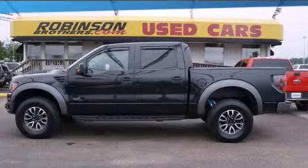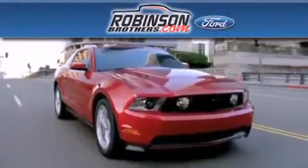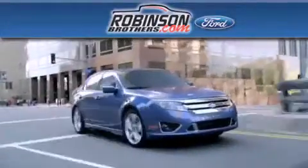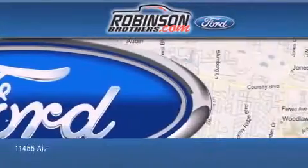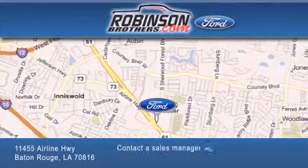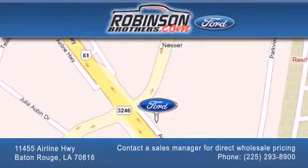We invite you to contact us today to learn more about this vehicle. Thank you for shopping at Robertson Brothers Ford, located at 11455 Airline Highway in Baton Rouge. Please contact our business development office at 225-293-8900 for special wholesale pricing. Give us an opportunity to earn your business.